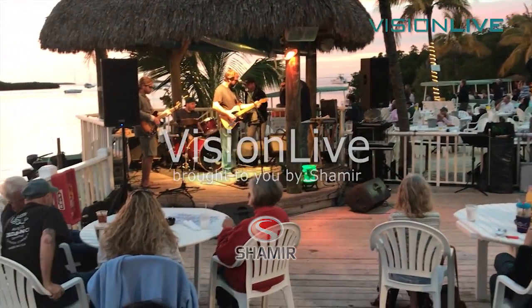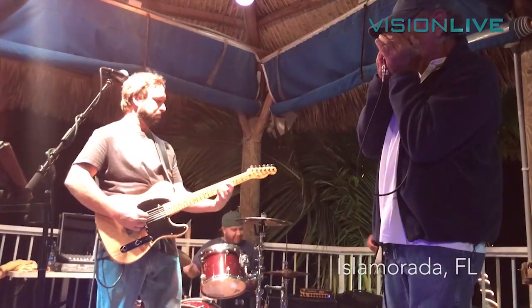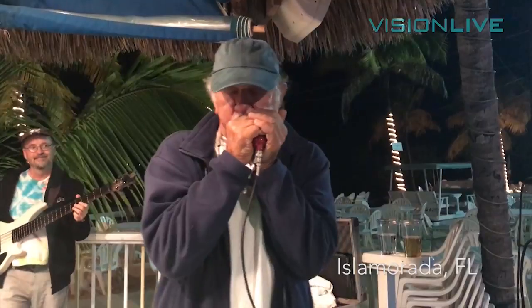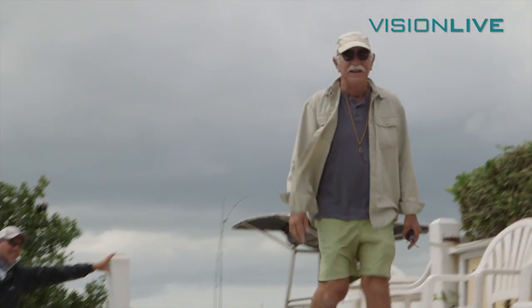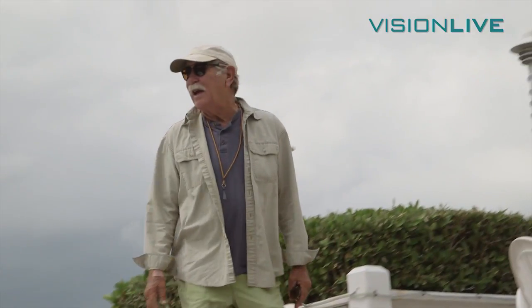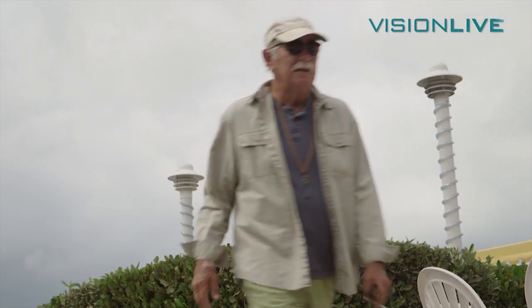If you weren't around for the last episode of Vision Live, we found our friend Jimmy Lozar at a cabana bar in Isla Morata, Florida. He's a harmonica playing fly fishing guide with an outdated set of bifocals. In these old specs, he's literally sight fishing with blind spots.